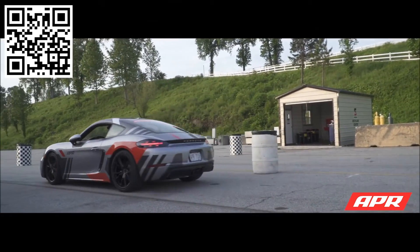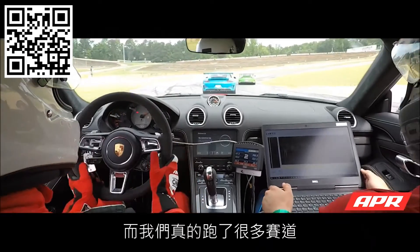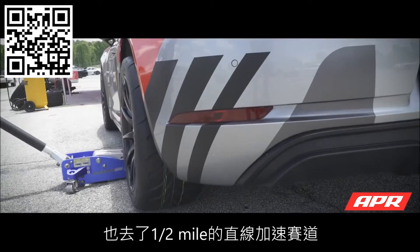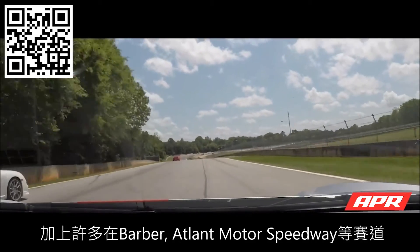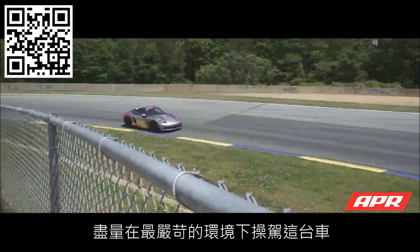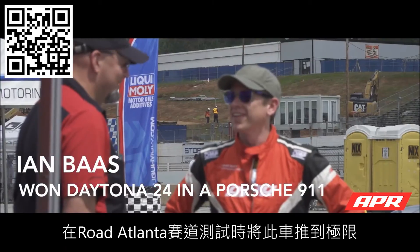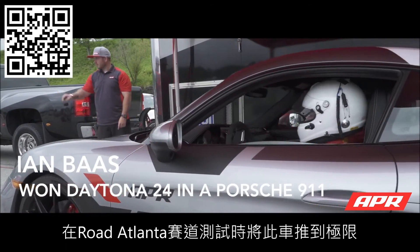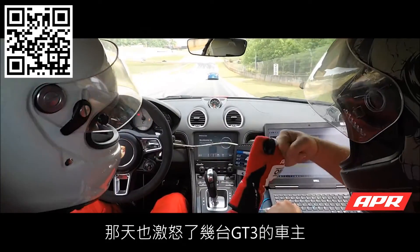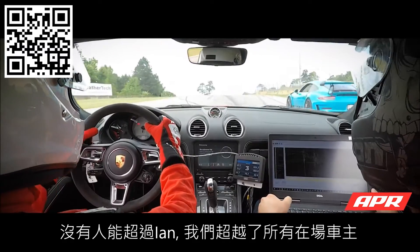After doing a whole bunch of dyno work and accumulating data, the next step was to go do a bunch of track testing, and we did a lot. We've gone quarter-mile drag racing with the 718, went to the half-mile drag strip down in Ocala, went to multiple track days at Barber, Atlanta Motor Speedway, VIR, and Road Atlanta — basically putting it through its paces in worst-case scenarios. I was lucky enough to go on track with Ian Boss when we were at Road Atlanta doing our original testing on the 718, and he put it through hell.